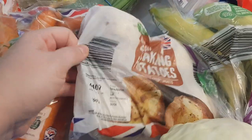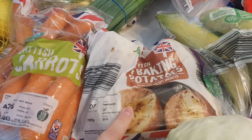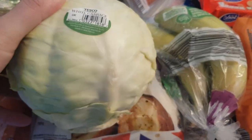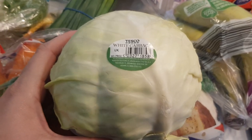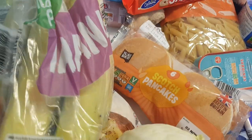I got some baking potatoes — they were on the Super 6. I'm going to have a jacket potato with some cottage cheese this week. I actually picked my cabbage up in Tesco's — it was about 80p but my Aldi didn't have any in so I had to get it there. Some bananas, 78p.